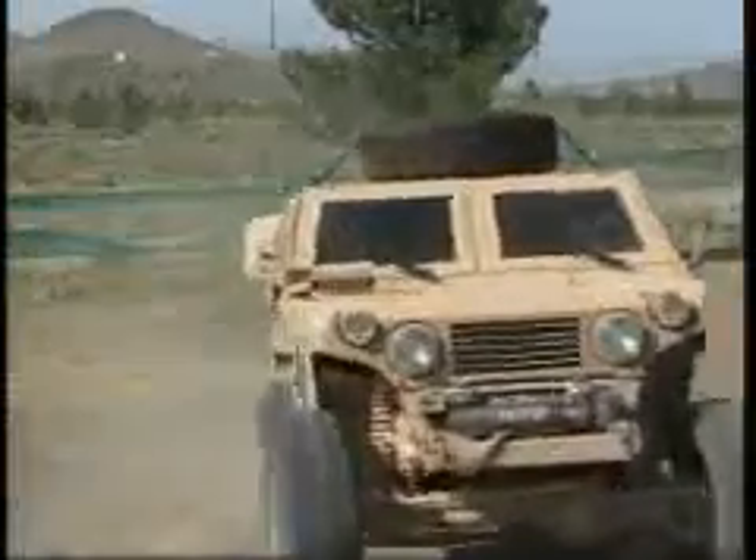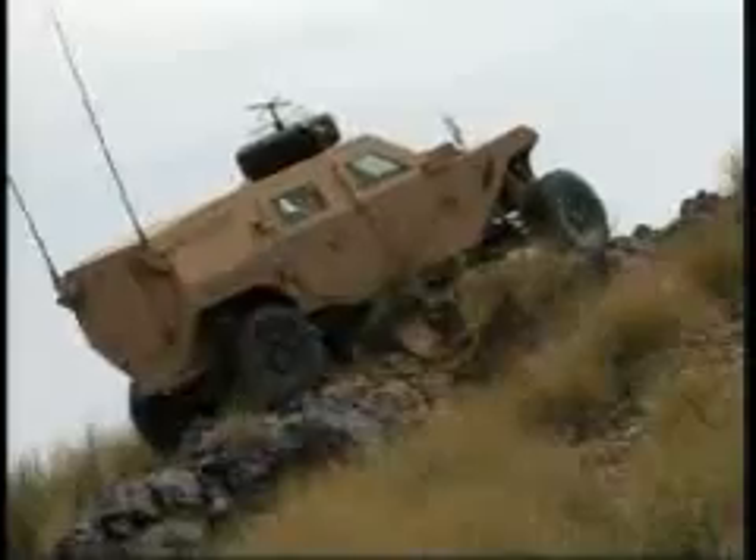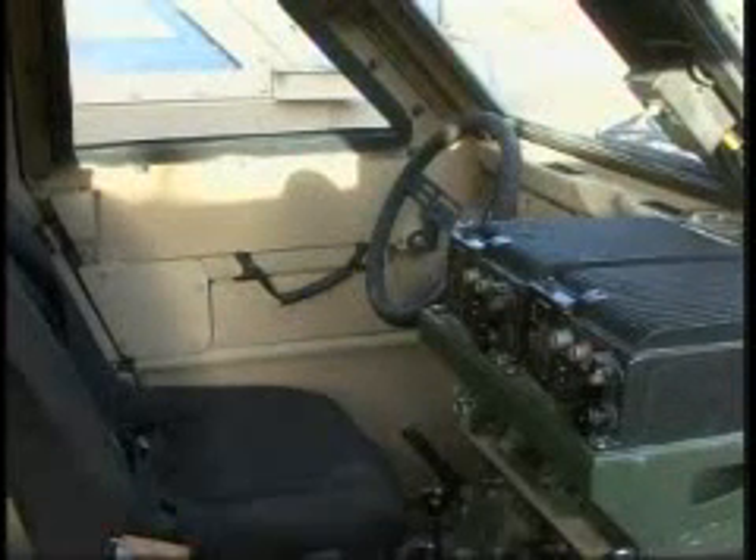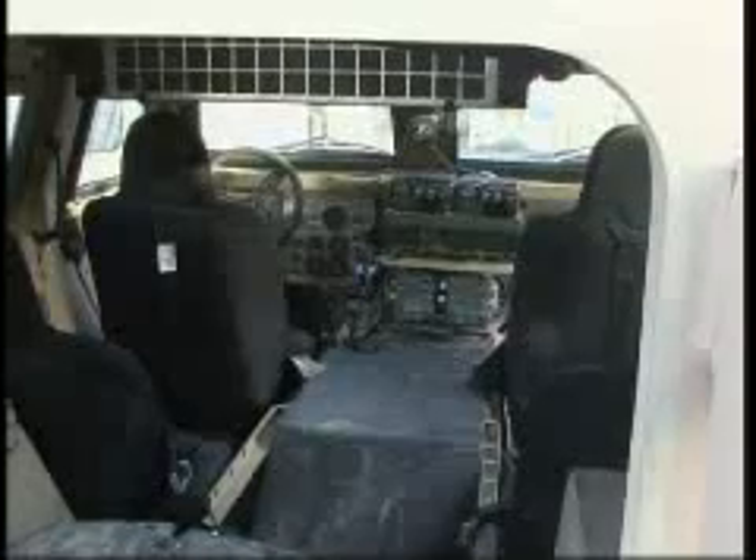A modified Humvee engine powers the LSORB, enabling it to reach speeds in excess of 90 miles per hour. It has a 90-degree approach angle and can traverse slopes in excess of 80 degrees without rollover. The LSORB's interior provides soldiers with adequate space for personnel, gear, and room to support a medevac.